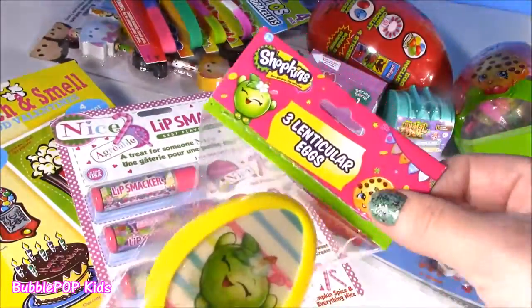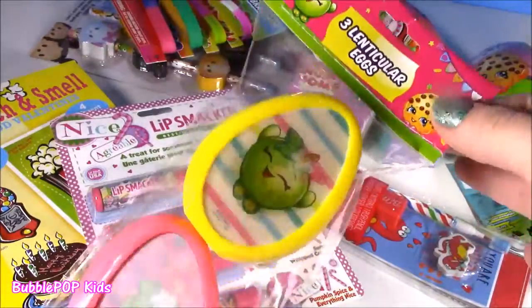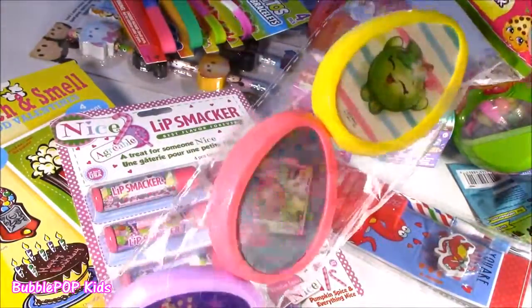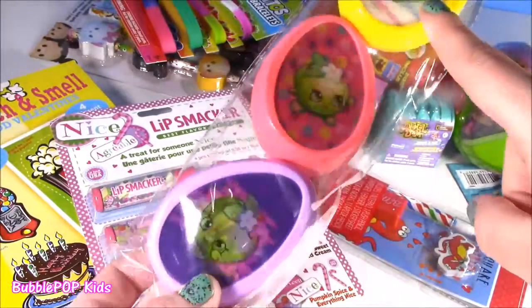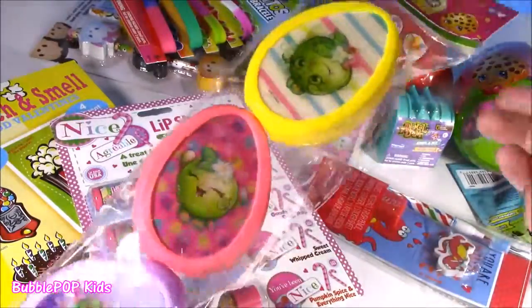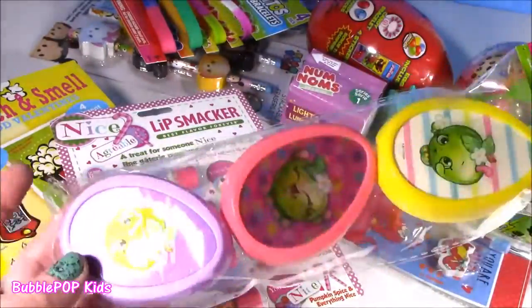I have never seen these before — these little Shopkins lenticular eggs. They kind of change pictures. They are so colorful, so adorable. You get little Apple Blossom and Poppy Corn. They are too adorbs. Gonna check those out.